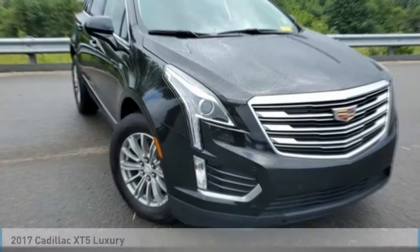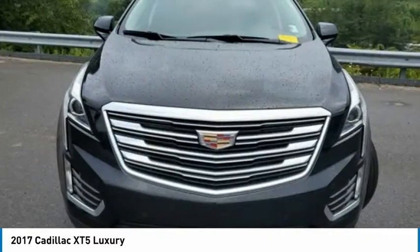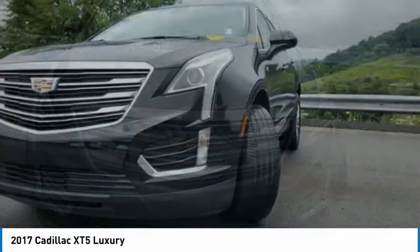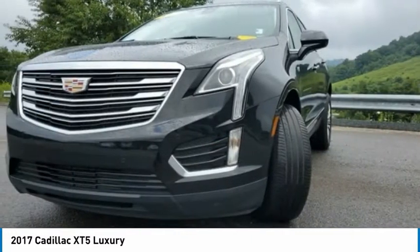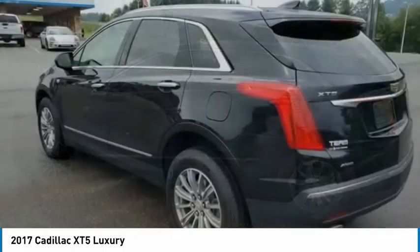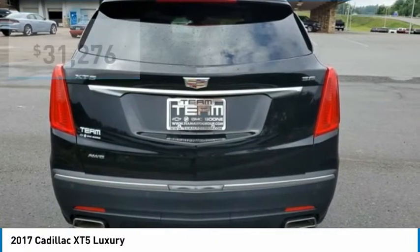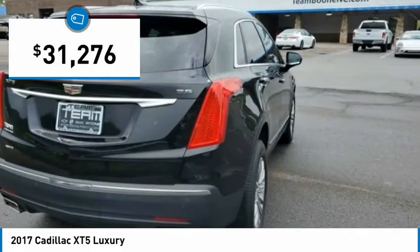Love the 2017 Cadillac XT5. The Cadillac XT5 was crafted to adapt to your needs while expressing your distinctive sense of style. Visually striking and intelligently designed, this crossover outsmarts any task with progressive technology and an accommodating interior, and is priced below $35,000.